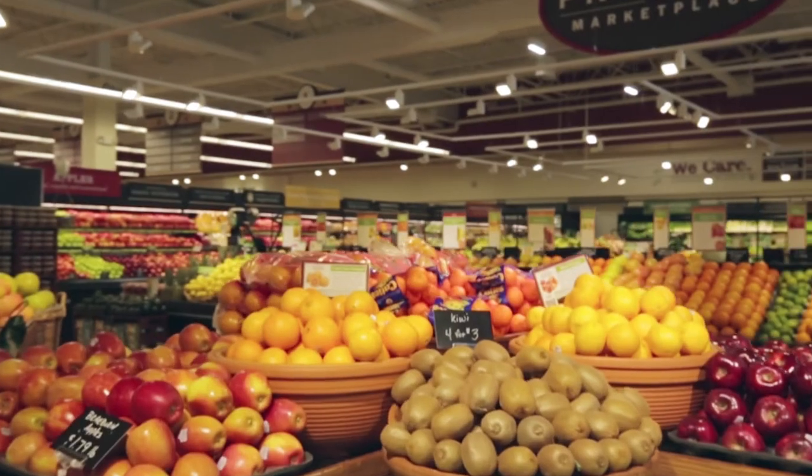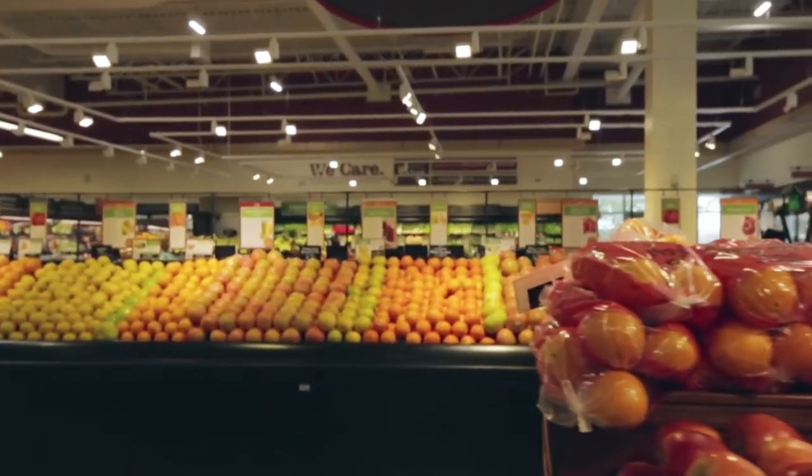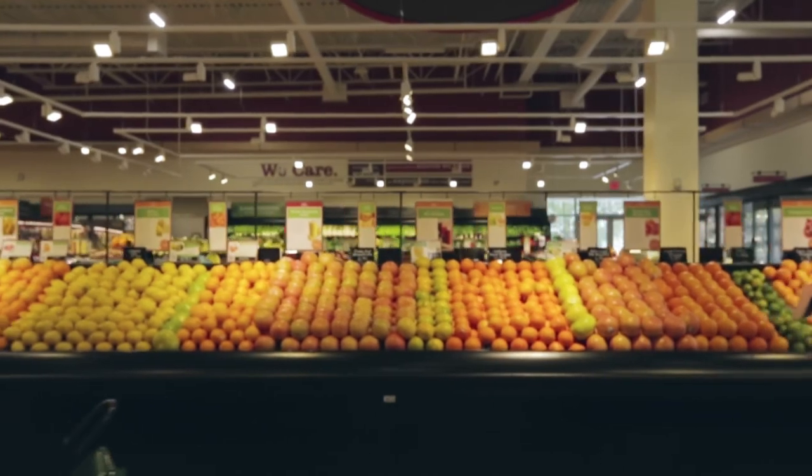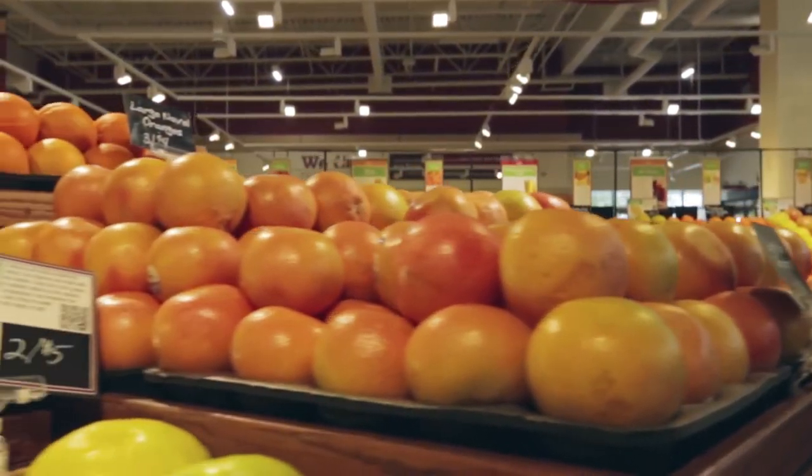Over five years ago, the citrus category was very limited. All we really had were navel oranges, maybe a tangerine and a minneola. Today we are carrying over 10 varieties of citrus, whether it be a sumo mandarin, a suki mandarin, or even a Neapolitan. These items have become household favorites for our customers.